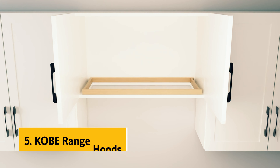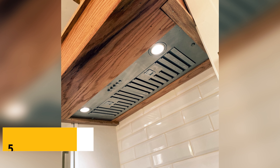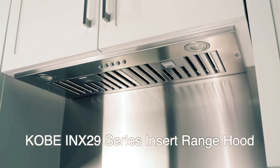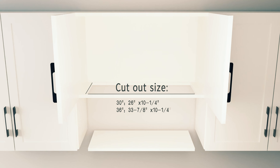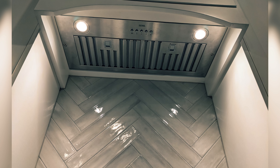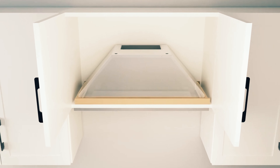At number 5 on our list is the Kobe Range Hoods. Are you in the market for a new exhaust system to pair with your stylish range hood? Look no further than the Kobe Inks 2930 SQBF-501 insert. This model is available in both 30 and 36 inch widths, making it easy to find the perfect fit for your kitchen. With three fan speeds to choose from, you can easily adjust the ventilation settings to meet your needs, whether it's for light cooking or heavy smoke removal. When it comes to power, this Kobe insert doesn't disappoint.